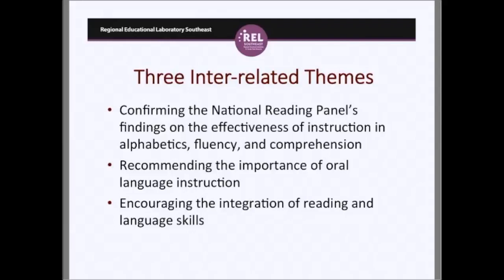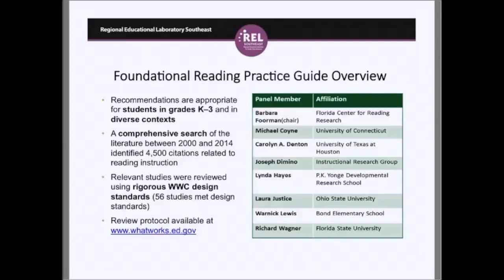There are three interrelated themes in this practice guide. First, it confirms the National Reading Panel's findings on the effectiveness of instruction in alphabetics — that's phonemic awareness and phonics — fluency, comprehension, and vocabulary. But it also adds an additional recommendation about the importance of oral language instruction and encourages the integration of reading and language skills. This practice guide has recommendations appropriate to general ed students in grades K to 3 in diverse contexts, emphasizing general education rather than special education.